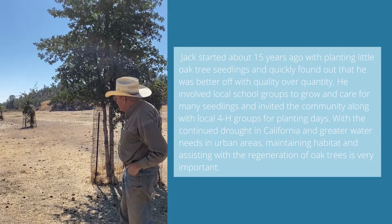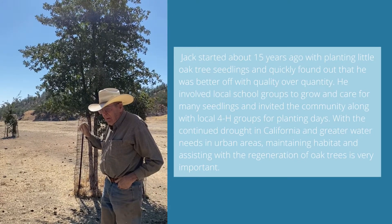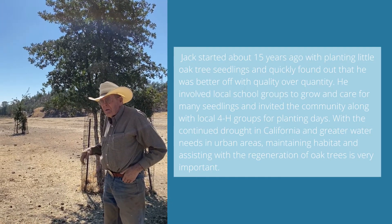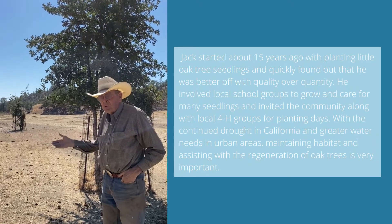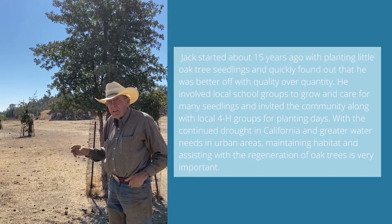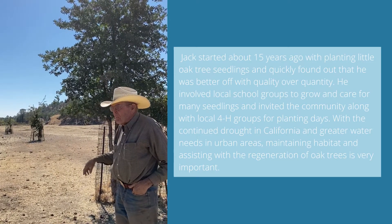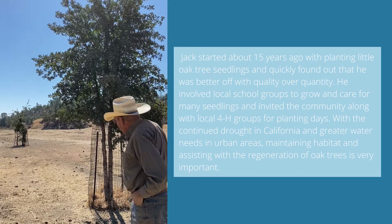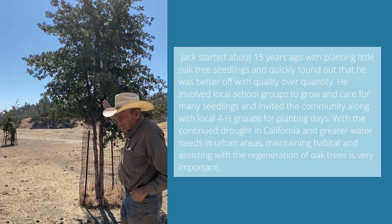This is an oak tree project we started about 15 years ago. I planted a thousand oak seedlings, and what happened right off the bat was that after they'd been in the ground for several months, the ground squirrels came in and clipped 99% of them off. I realized right away that it's better to grow fewer oak trees but take better care of them. I put protectors around them and gave them enough care — and after 15 or so years, this is the product.